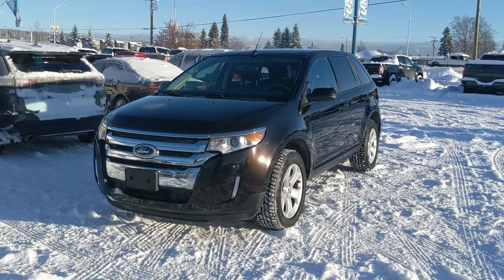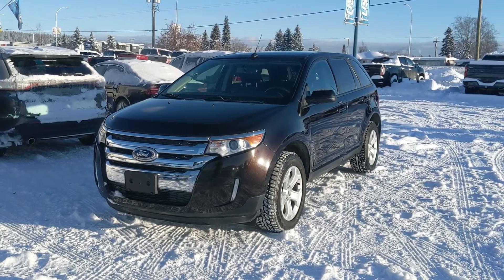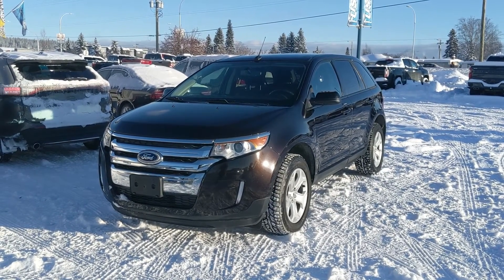Last but not least, you have a panoramic moonroof up top so you can enjoy the sunshine. That should cover our look at the interior. If you're interested, feel free to give us a call at 250-563-8111 or just come on down to the dealership and have a look for yourself. Have a nice day!